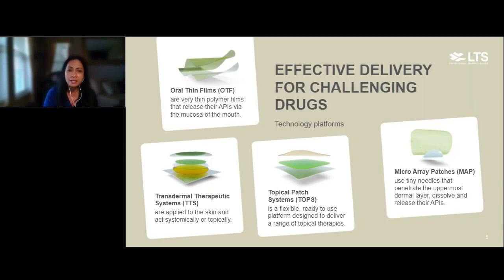Our delivery platforms include oral thin films, or OTFs — very thin polymer films that release APIs via the mucosa of the mouth. We also have transdermal therapeutic systems, or TTS, where patches are applied to the skin and APIs can act systemically or topically. We have our TOPS, or topical patch systems, which are flexible and ready to use. And then the star of the show — microarray patches, placed on the skin with tiny microneedles that penetrate the uppermost dermal layer and release the API into this dermal layer.